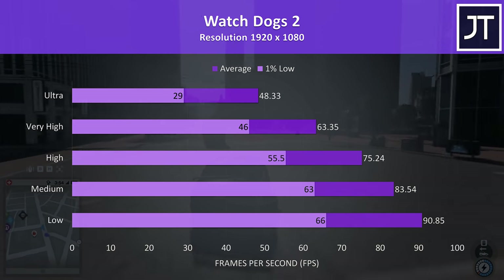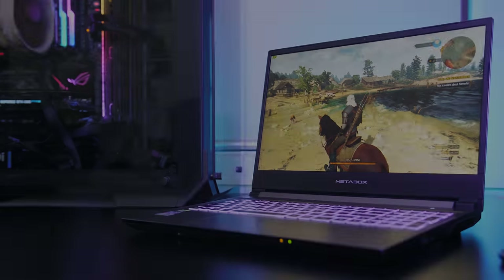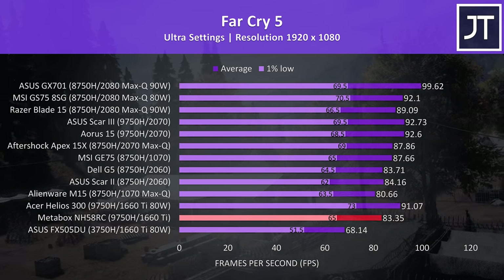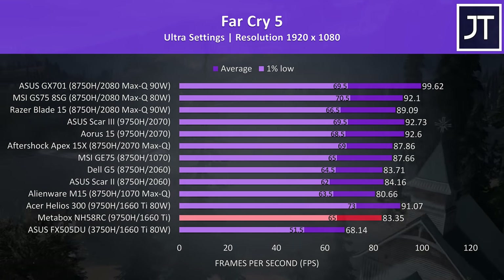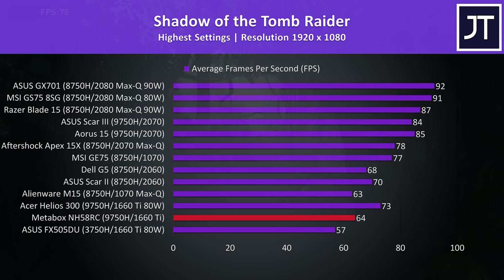Watch Dogs 2 is a resource-intensive game, but it was still playing well at ultra, though the 1% lows were a bit lower than I'd like. At very high settings it was running fine averaging above 60 FPS. In the comparison charts, in Far Cry 5 at ultra settings the NH58RC showed good results with average frame rates still close to RTX 2060 machines. In Shadow of the Tomb Raider at highest settings, the NH58RC was behind the Helios 300, as that machine has a higher out-of-the-box undervolt and also overclocks the graphics.